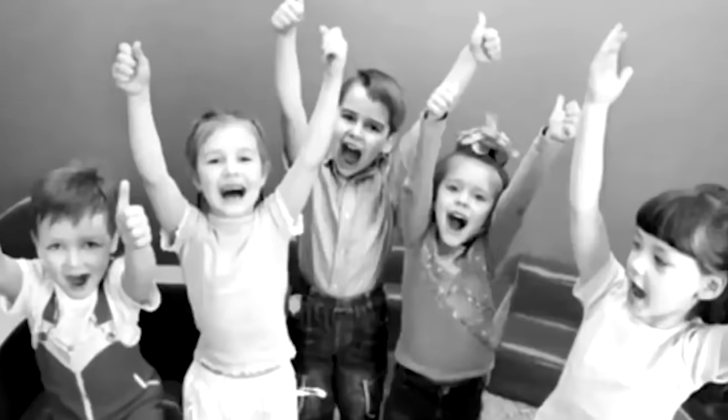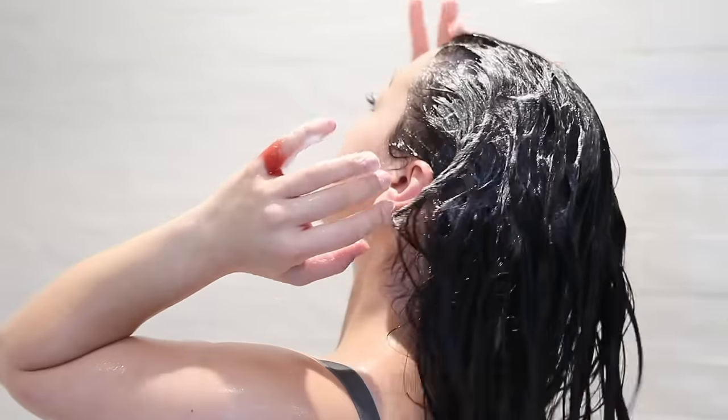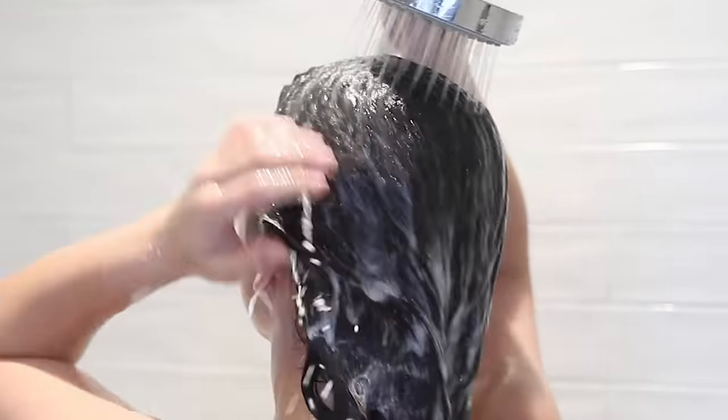The first thing you want to clean when you enter the shower is your hair. Start by shampooing — only shampoo the roots and scalp, not the ends, because when you rinse the shampoo out it will coat your ends anyway. Your scalp is what produces oils, so that's where you need to remove product buildup. You don't really get oils on your ends unless you put them there directly.